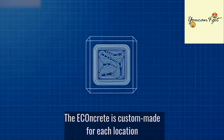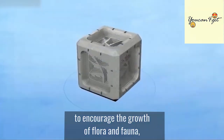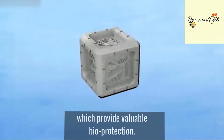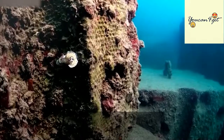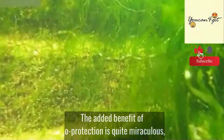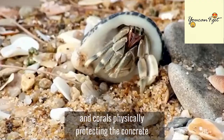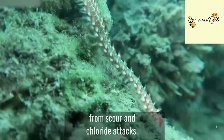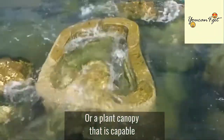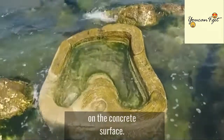The Econcrete is custom-made for each location to encourage the growth of flora and fauna, which provide valuable bioprotection. The added benefit of bioprotection is quite miraculous. It could include oysters and corals physically protecting the concrete from scour and chloride attacks, or a plant canopy capable of shielding temperature changes and humidity levels on the concrete surface.